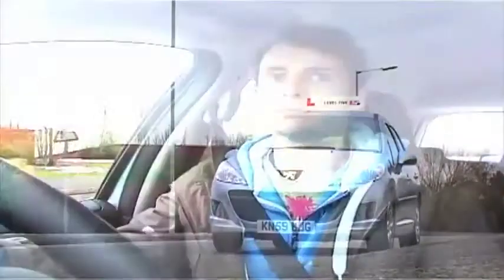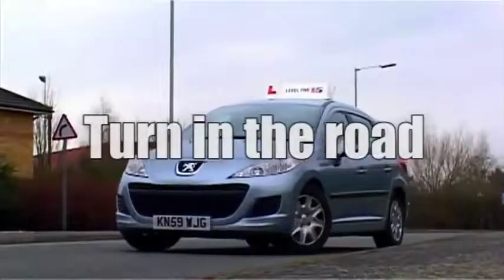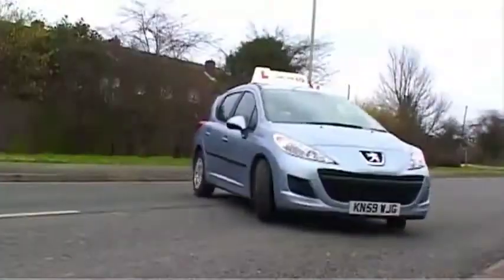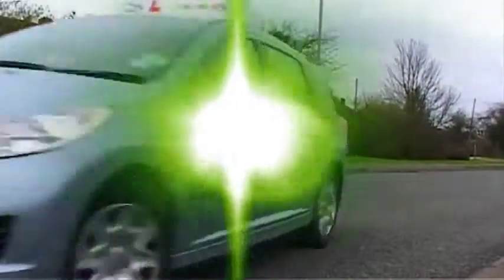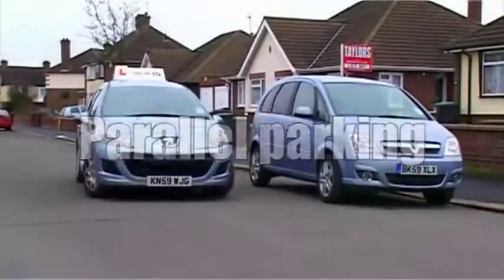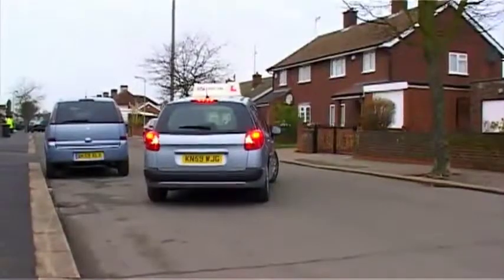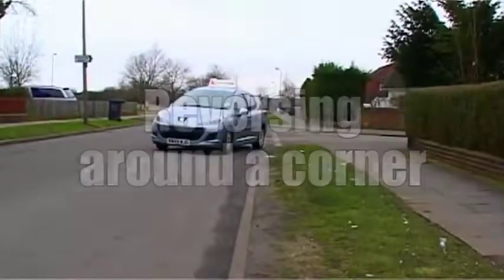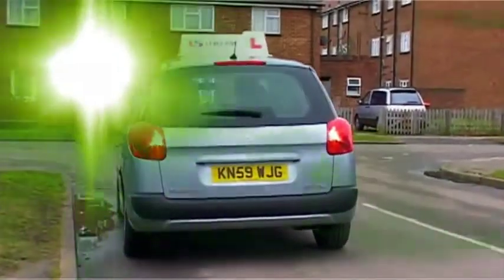You'll also be asked to complete one of the following reversing manoeuvres: turn in the road, parallel parking either on the roadside or into a parking bay at the test centre, or reversing around a corner. One exercise will be selected at random by the examiner, but you should have been practising all of them with your instructor and/or accompanying driver.